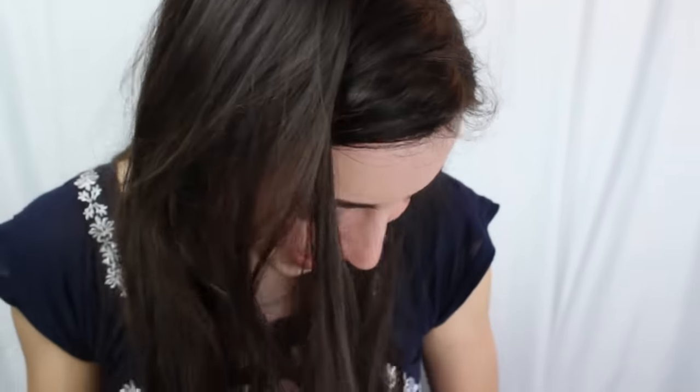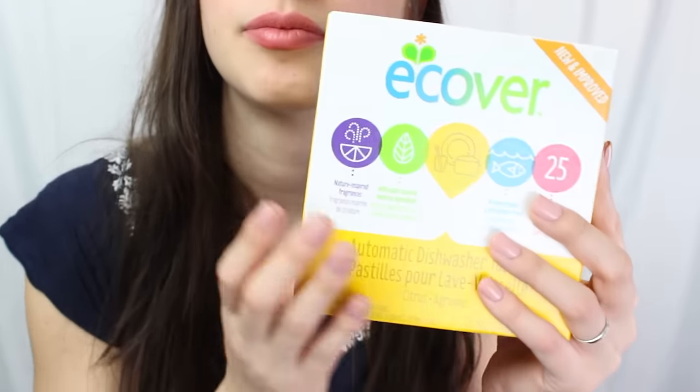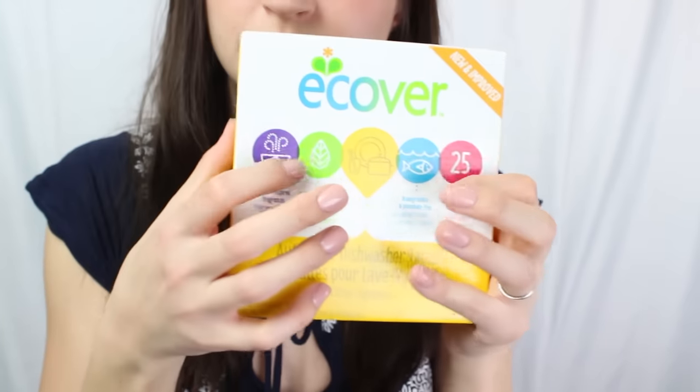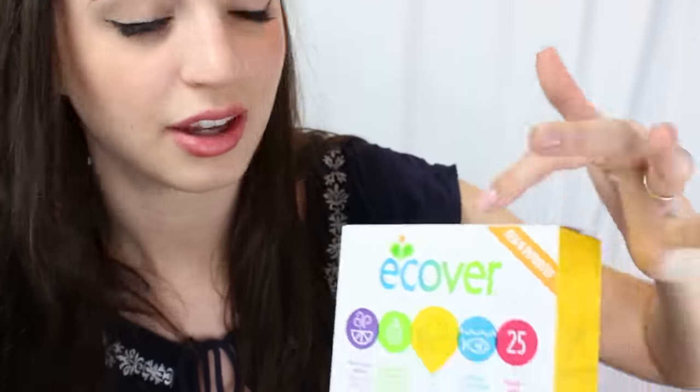These are dishwasher pods — just little tablets with nature-inspired fragrances. I can smell it through the box and I really like it. They're plant-based and mineral-based ingredients, biodegradable, and you get 25 of them. I think you should try this if you're looking for a more natural cleaning solution as you transition into your healthy lifestyle. Give it a go and see if you like it — they're new and improved.